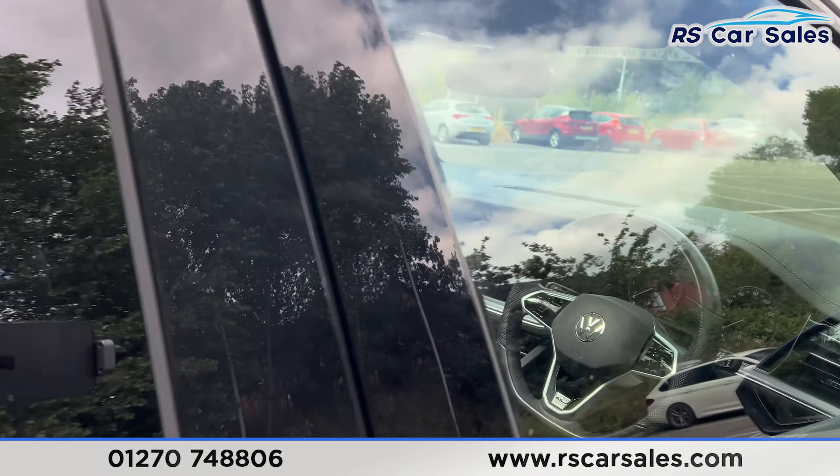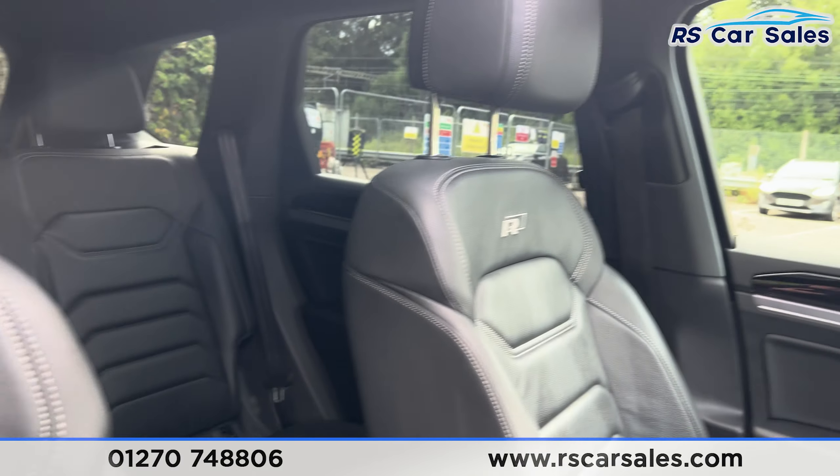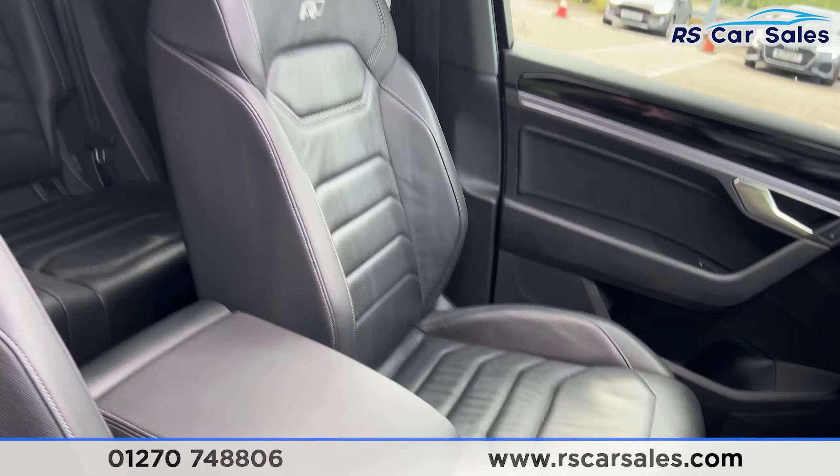Coming around to the passenger side you'll find the 21-inch gloss black alloy wheels. We also have the air suspension so the vehicle can raise or lower — it's currently set to the lowest setting.